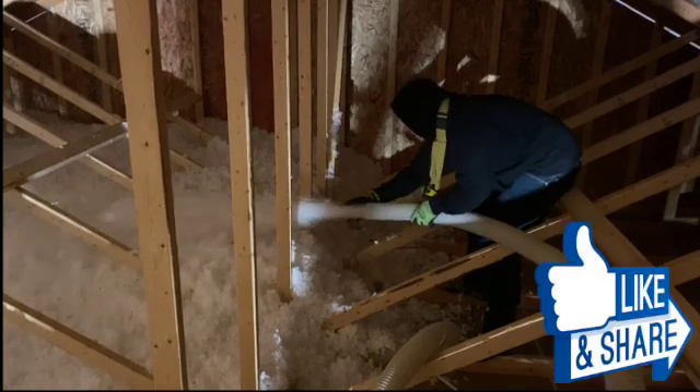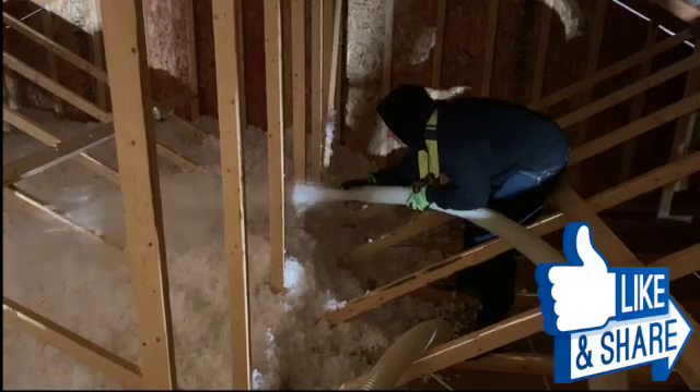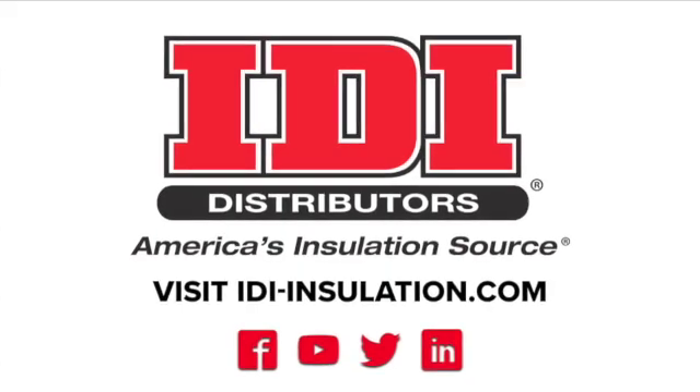Those are some of the basic differences between fiberglass and cellulose. If you like this video, share it with others. For more information on these or any insulation products, see your local branch or visit idi-insulation.com.